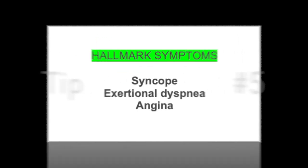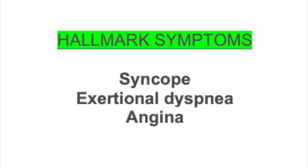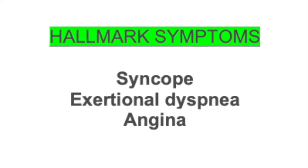Our final info tip about aortic stenosis covers the hallmark symptoms: syncope, exertional dyspnea, and angina. Exertional dyspnea is when an individual is walking and becomes more short of breath or has difficulty walking.